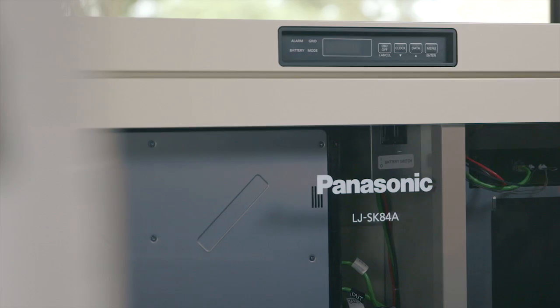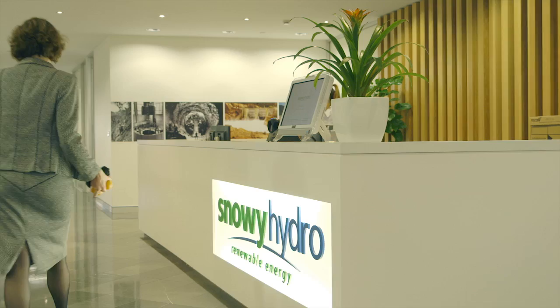We're really excited to partner with Panasonic. The goal for both organizations is to understand how customers will be able to use battery storage to improve the way they use energy. We partner with Panasonic because, like our parent company the Snowy Scheme, they are a trusted and reputable brand. Together with Panasonic, we want to embrace innovation and ultimately benefit both organizations and most importantly the customers we serve.